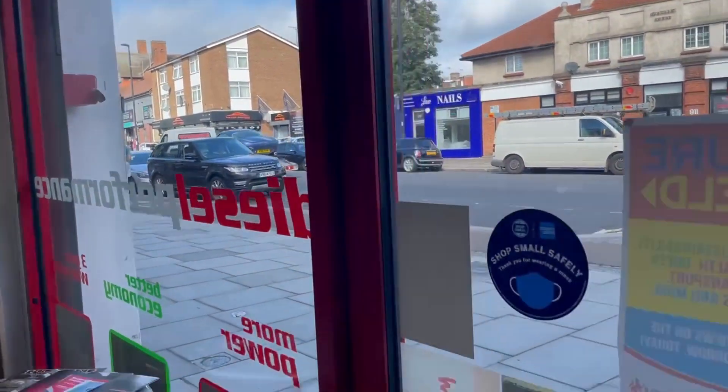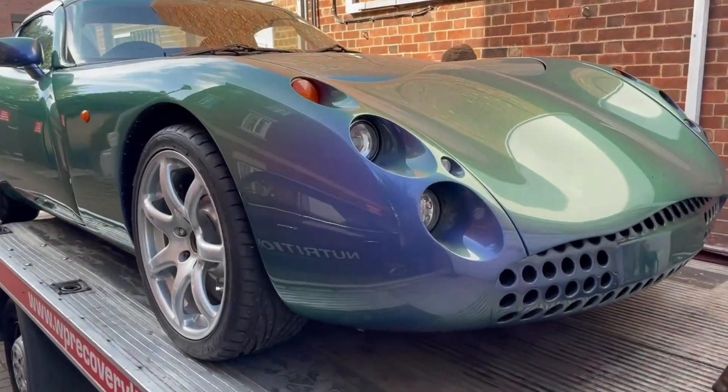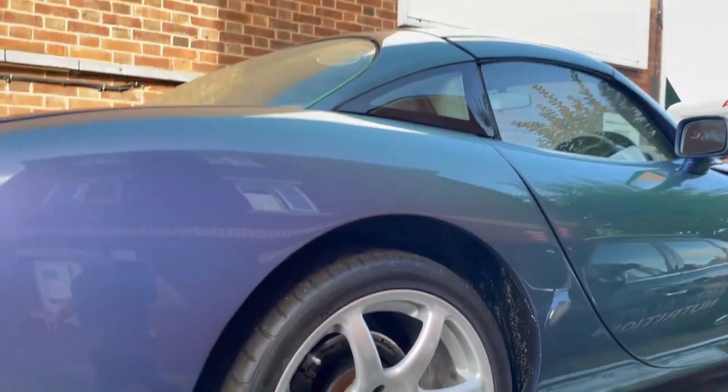Sorry guys, had to go and grab him. As you can see, stunning. We've got a TVR Speed 6, also known as a Swordfish. Loads of work on this one. I'm just going to check it over, make sure everything's all good, and we'll have it in the workshop very shortly.